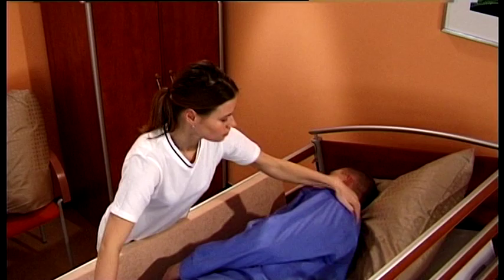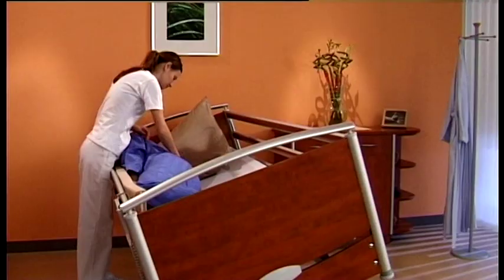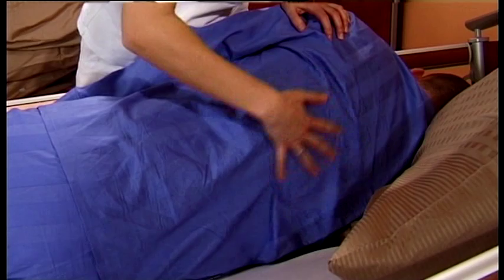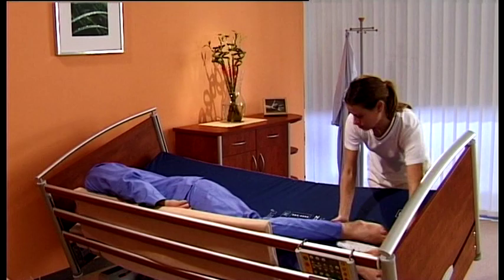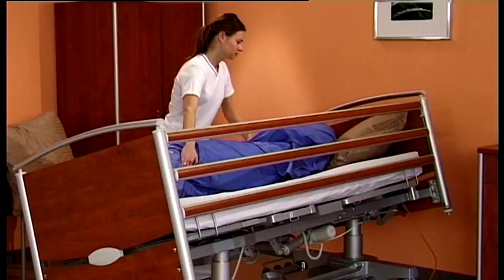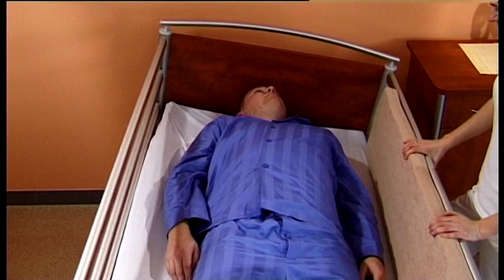The patient is stabilised in this position and remains in it throughout the time that the nurse needs to perform what is required, such as the hygiene of the patient, changing the bed, or treating the patient. Only one nurse is needed to handle the patient and applies ten times less force than when working on a bed without lateral tilt.